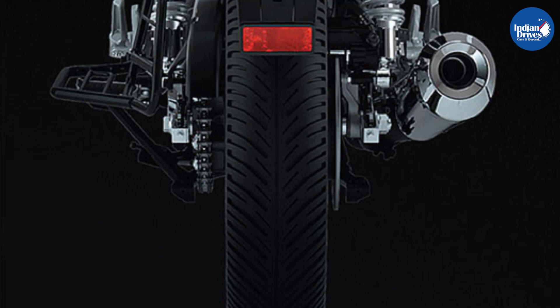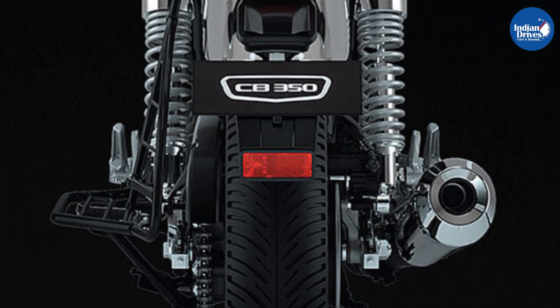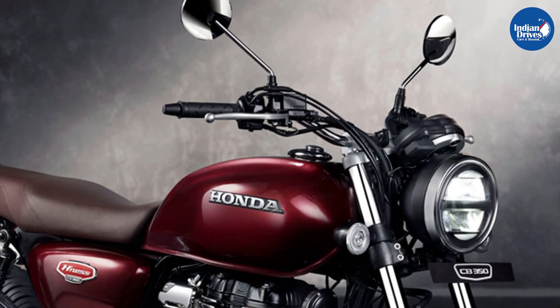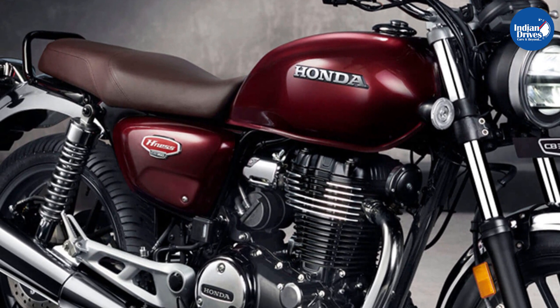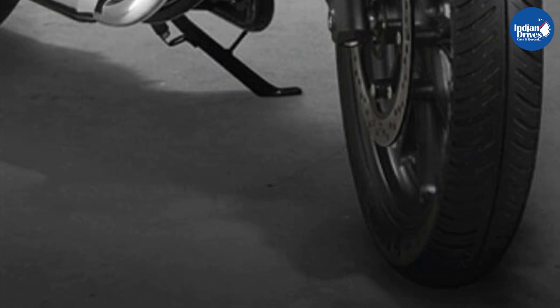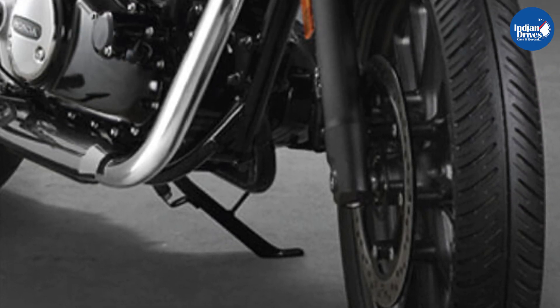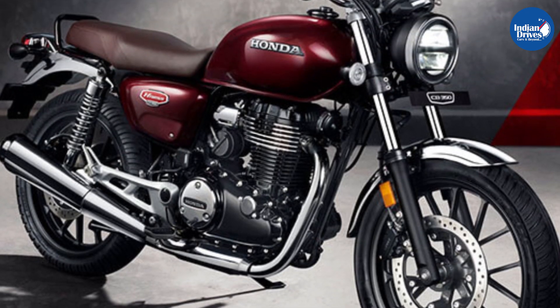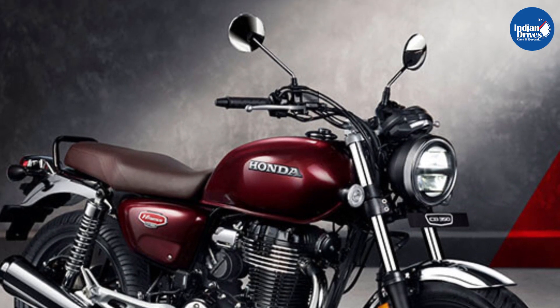Being a premium offering, the Honda Hynes CB350 comes packed with a host of features, including LED headlamps, LED tail lights, Honda's variable torque control, Bluetooth connected technology with message and call alerts, along with navigation. The motorcycle has been completely developed by Honda Motorcycle and Scooters India, and apart from India, the Hynes CB350 will be exported to international markets as well.